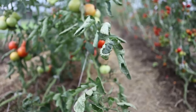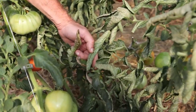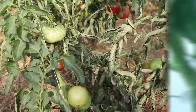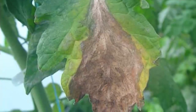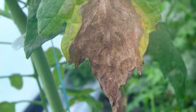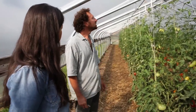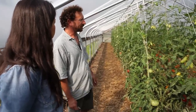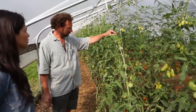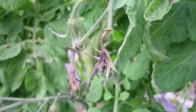This is called Botrytis gray mold. It's really common in greenhouse tomatoes. It's not a horrible disease — it doesn't really take off. Try to keep control of it mainly by clipping out the leaves that are affected. It usually only attacks lower leaves, though it can attack stems and sometimes flower buds. I can see some right here — a little bit on the outside of this sepal of the flower. That's probably gray mold.